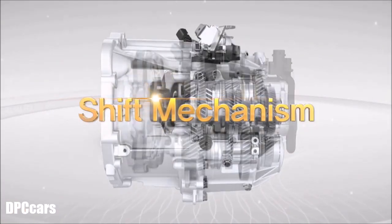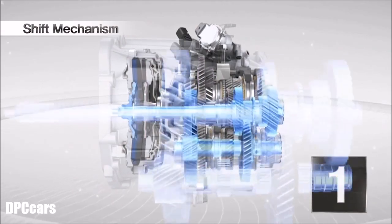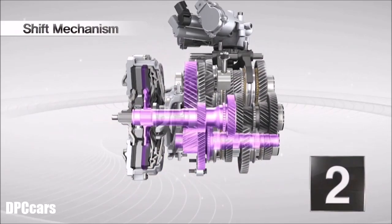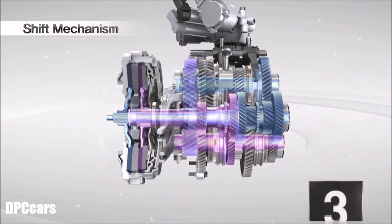The 7-speed dual-clutch transmission utilizes seven forward gears and one reverse gear. As you can see on the screen, gear changing can be carried out sequentially, and you can also jump to an appropriate gear according to the driving conditions.